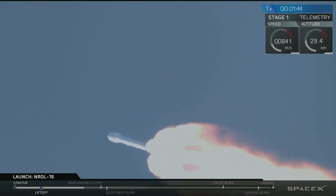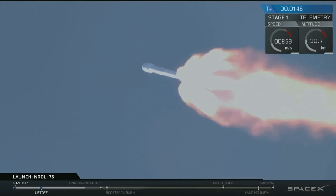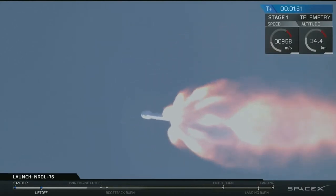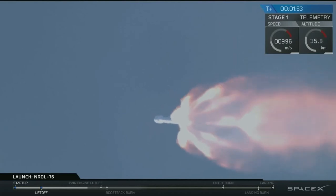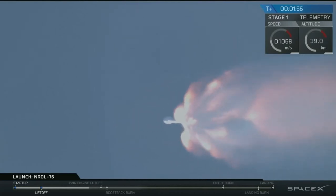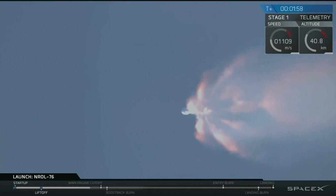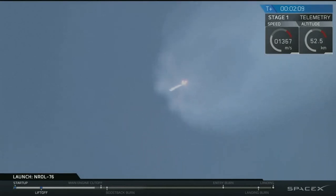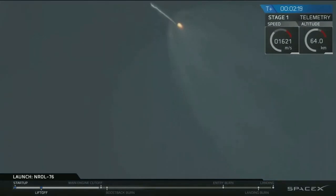Falcon 9 is delivering the National Reconnaissance Office's satellite to orbit right now. We just transitioned through Max-Q, and we've begun chilling in the MBAC engine on our second stage. Trajectory is looking good so far. Coming up in about 20 seconds, we'll have main engine cutoff, MECO 1. That's where all nine Merlin engines of that first stage will shut down, and we'll see stage separation. Stage separation will be actuated by four pneumatic actuators on the first stage.